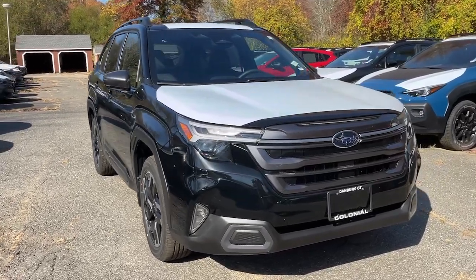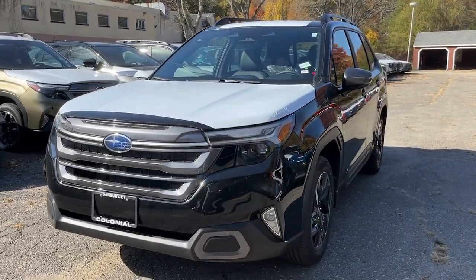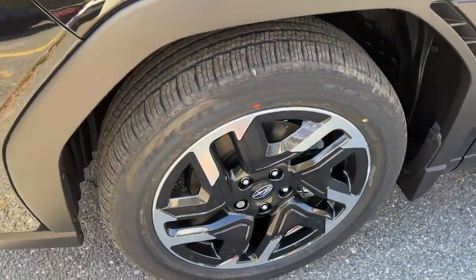Enjoy the view of this 2025 Subaru Forester. This well-built Forester delivers confidence, comfort, and capability. Advanced safety tech, a smooth ride, and all-wheel drive position you for success on every journey.